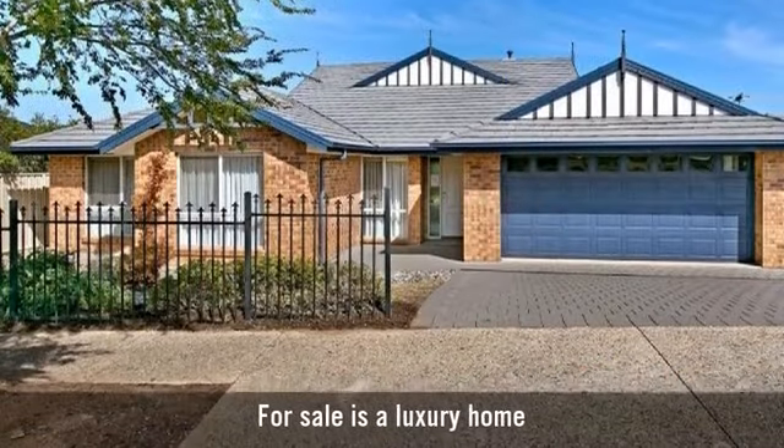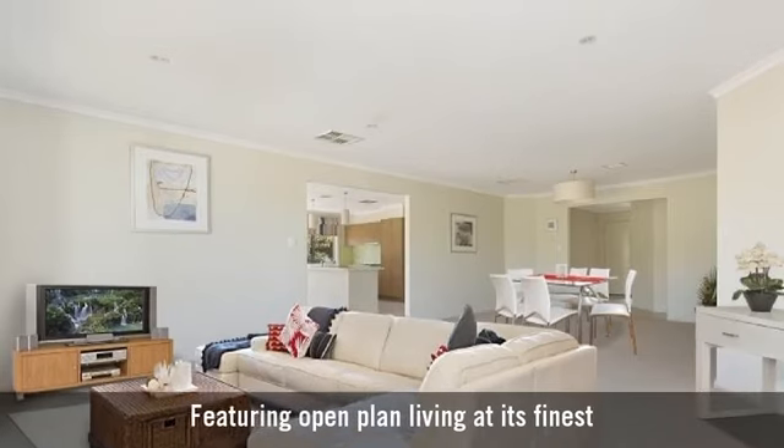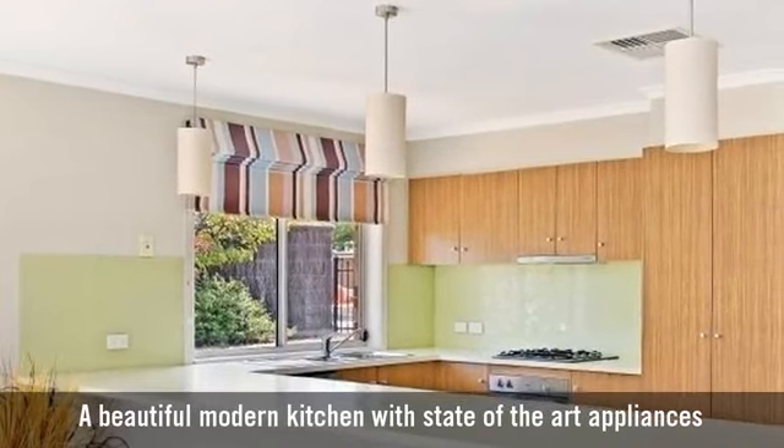For sale is a luxury home, featuring open plan living at its finest, a beautiful modern kitchen with state-of-the-art appliances.